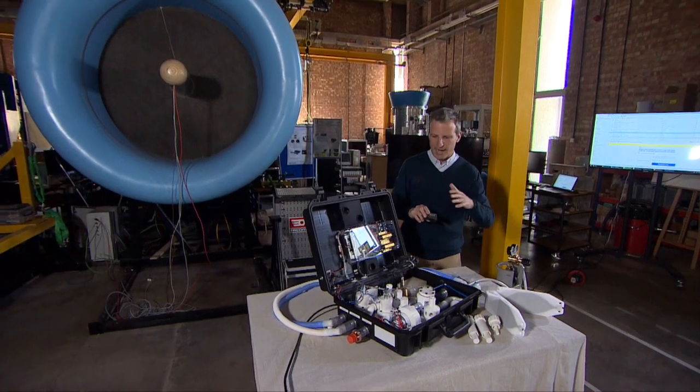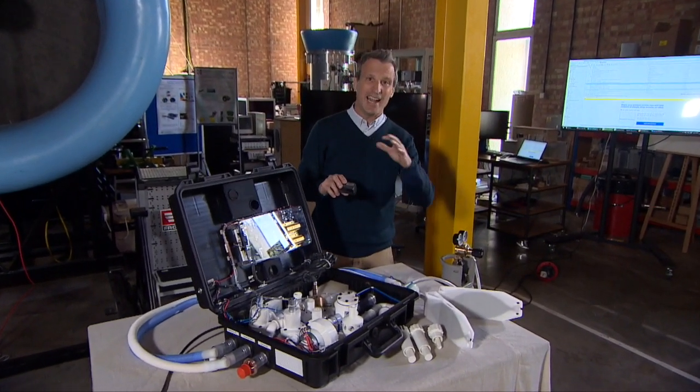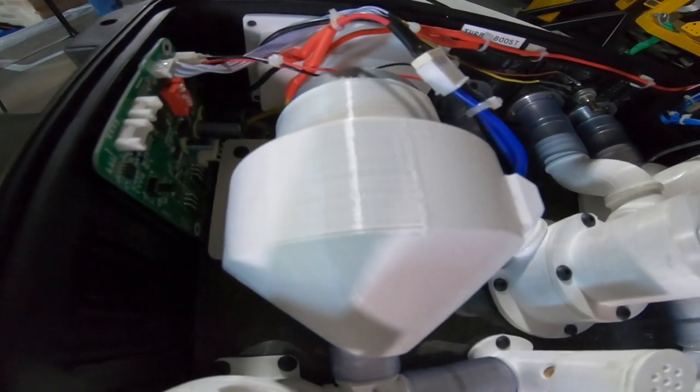The key to this device is that everything in this box can be bought relatively cheaply anywhere. For example, this air compressor here — I'll give you a closer look —